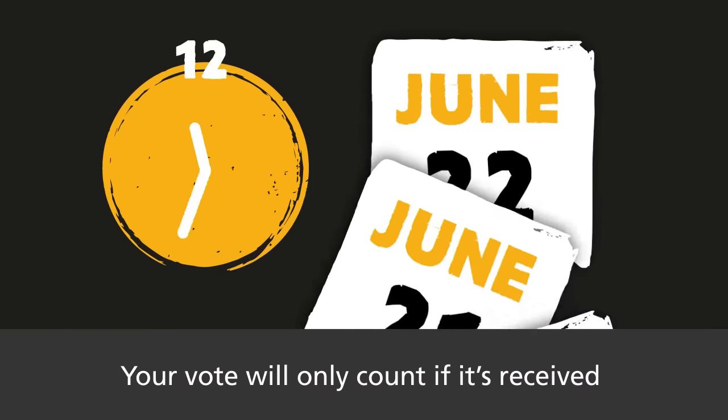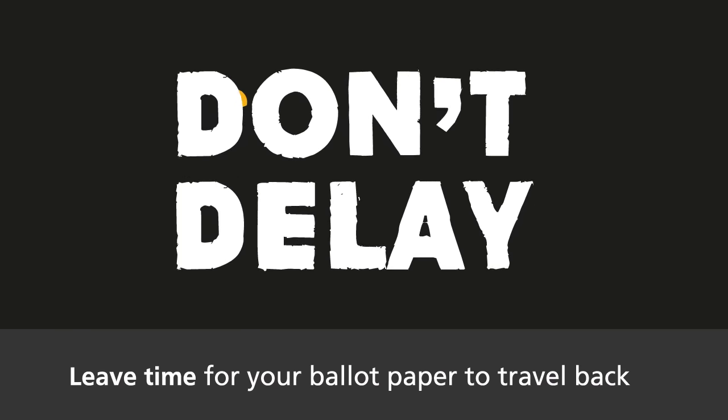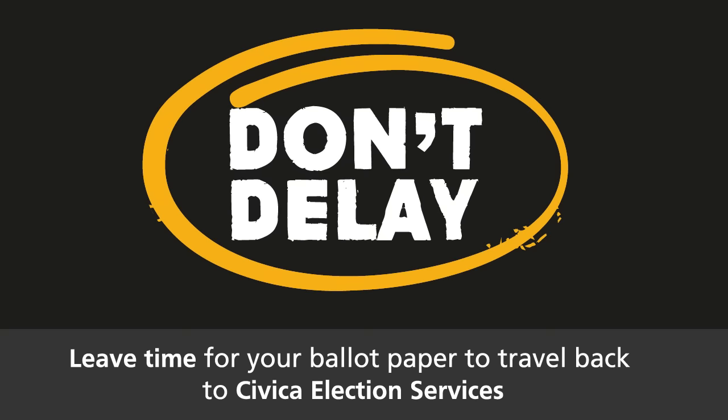Your vote will only count if it's received by 12 midnight on the 23rd of June. Leave time for your ballot paper to travel back to Civica Election Services.